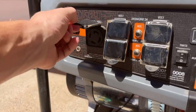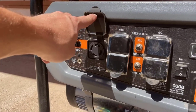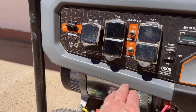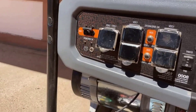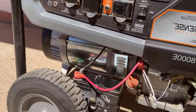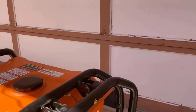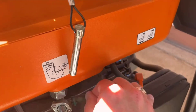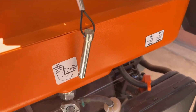Number two: Generac 816cc EFI engine — optimal performance. The heart of any generator is its engine, and this generator doesn't disappoint. It boasts an 816cc EFI engine that delivers the precise amount of power needed for optimal performance and efficiency. This means you can trust that your generator will operate efficiently, saving fuel and ensuring reliable power when you need it most.